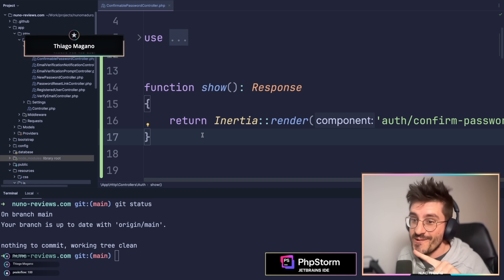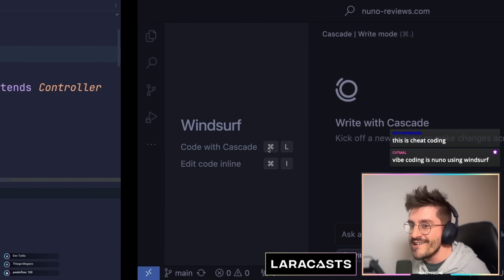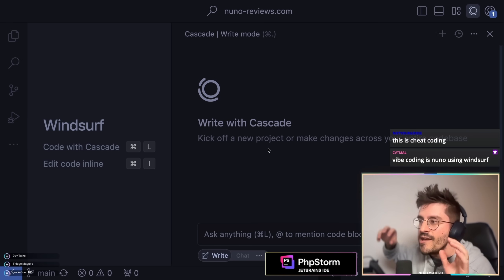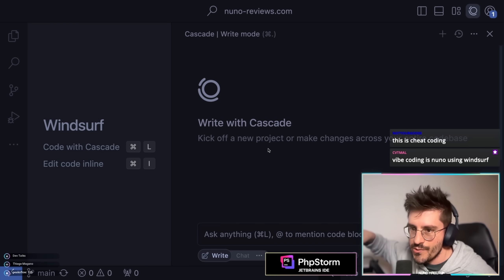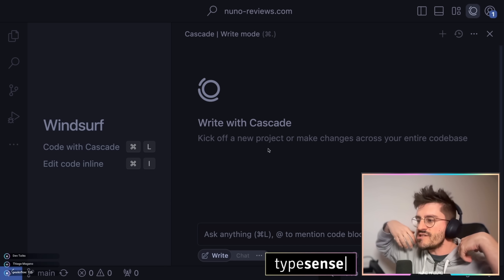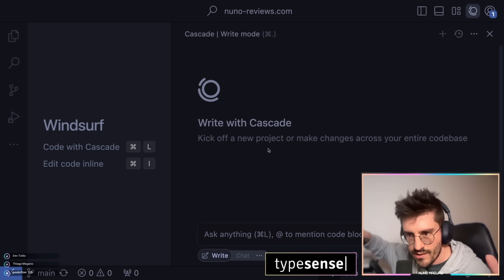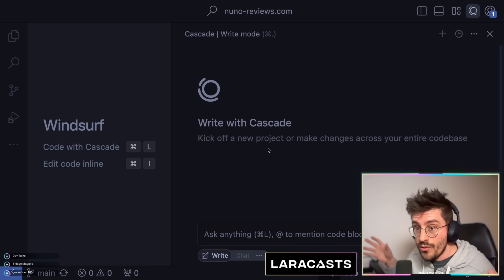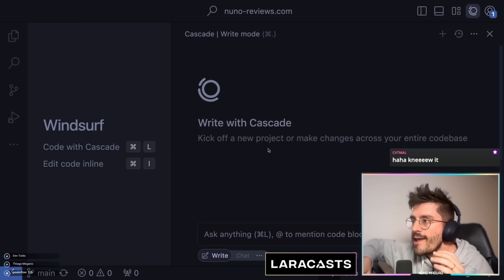This is not vibe coding though. Vibe coding is different. It's this new deal where you just interact with AI and the AI will generate all of the code for you — it creates all the files, modifies all the files. You just prompt the AI and it basically modifies everything.